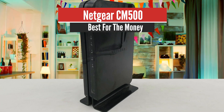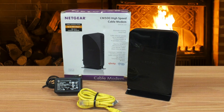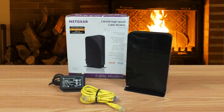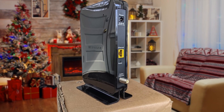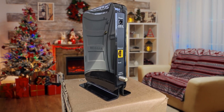NETGEAR CM500 – Best for the Money. For those that require a modem but are on a budget and don't need super high internet speeds, the NETGEAR CM500 is a perfect choice. It is an affordable cable modem that performs just a tad weaker compared to high-end modems on the market, and it is still cheaper than renting a modem from your provider while delivering better performance.